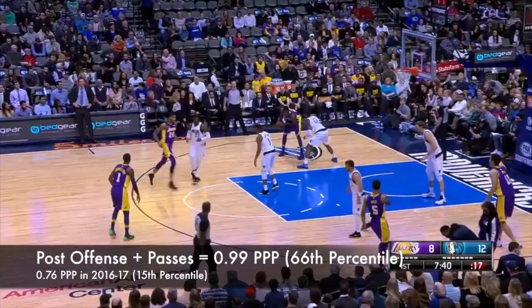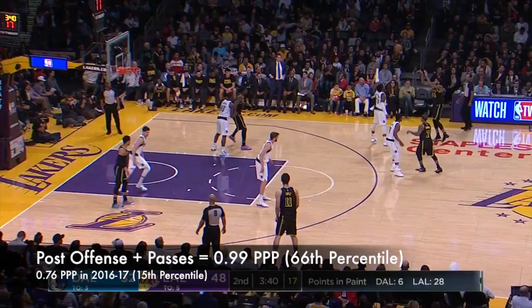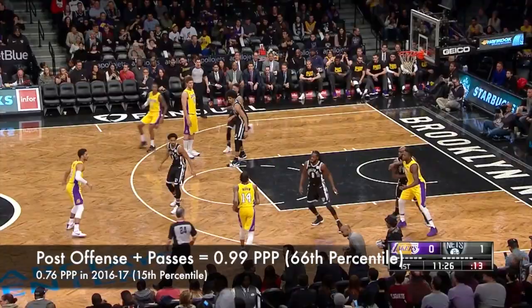I thought that Randle's best passing this year came out of the post. He was at his best when he was stationary, making reads on split cuts, speed cuts, or to weak side shooters. Randle in the post as both a scorer and as a passer became one of the Lakers' most reliable half court plays.